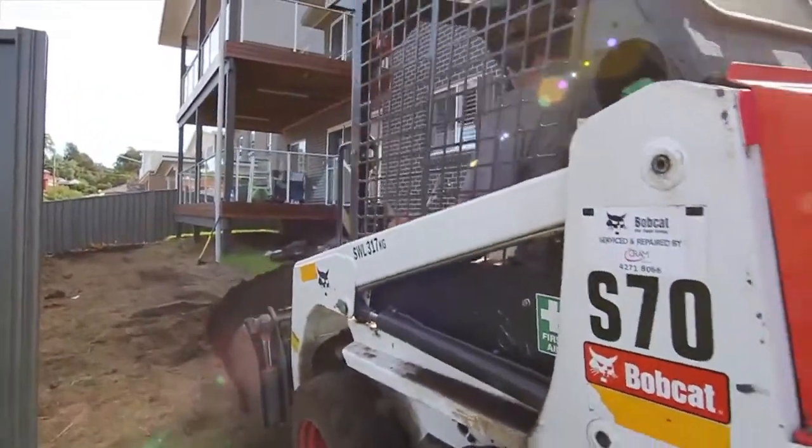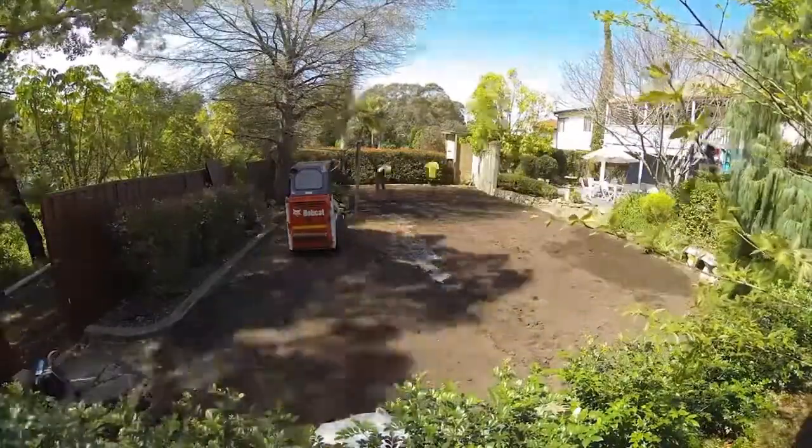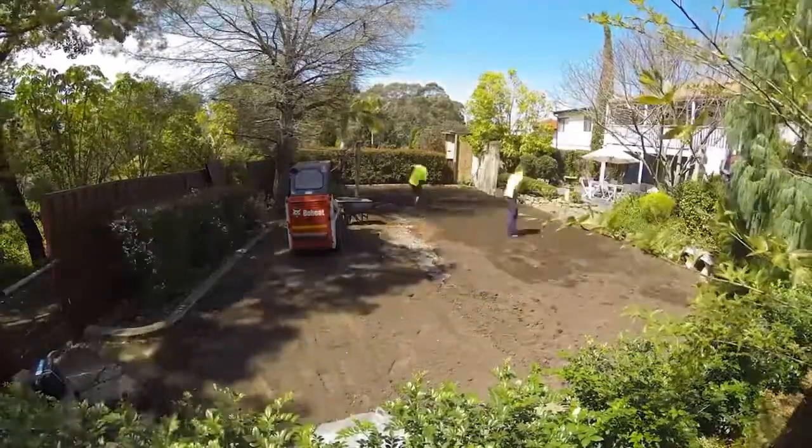Preparation is 90% of your job. Soils is one of my favourite things — I did study it when I was doing horticulture. Around the Wollongong area we have heavy clay soils, so we like to introduce gypsum to the clay and lime to make the soil neutral before we put down a good turf base. We like to use a minimum of 50mm under our turf.